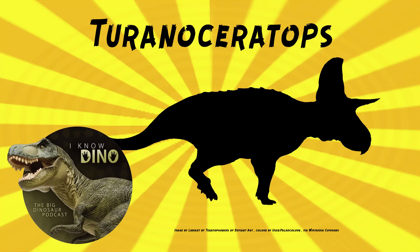And now on to our dinosaur of the day, Tyrannoceratops, which was a request from Thieving Raptor Lorenzo via our Patreon and Discord, so thanks!